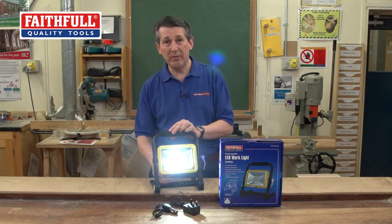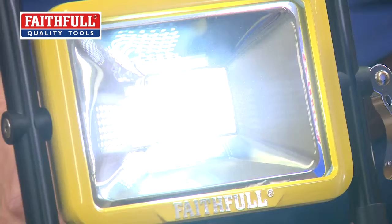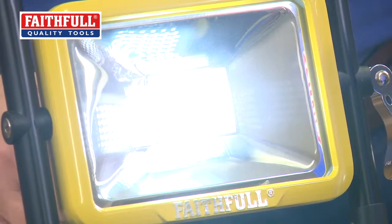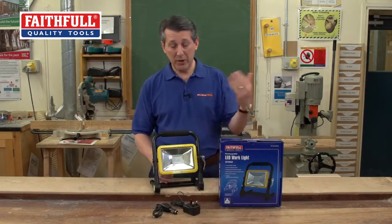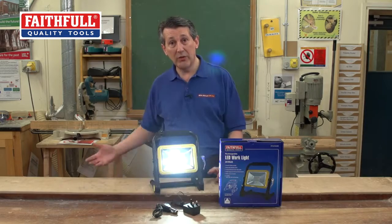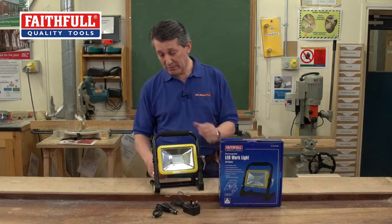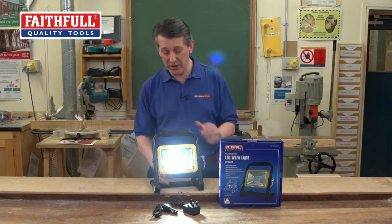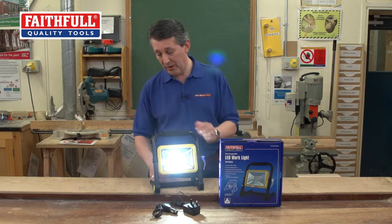Press the mode button and it goes down to 50%. Press the mode button again, goes down to 25%. And you've even got a strobe feature on there. That would be quite useful if at night time you wanted to alert people that there's some danger - there might be a hole, you might be digging, you might have left some plant around. It's just protection there, so that's quite a nice little feature. And then go back, it takes you straight back to full power.